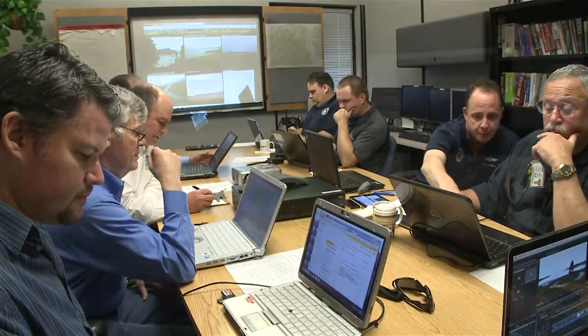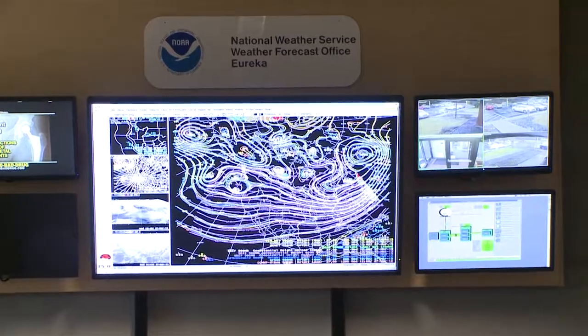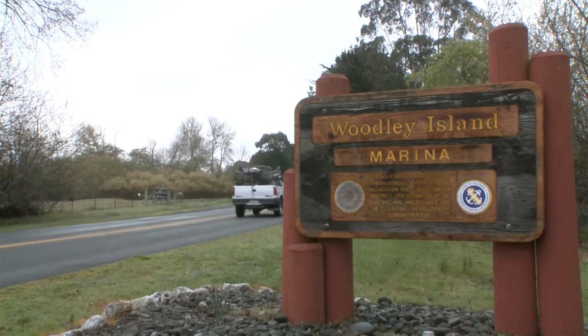Today we're testing the tsunami warning system to make sure that the messaging not only gets to the local communities, but all the people on the coast that may be impacted by tsunamis. The state wants to test and support that last final link of the message reaching the community and citizens on the coast of California.